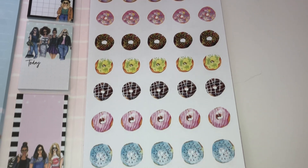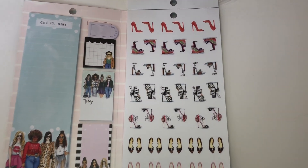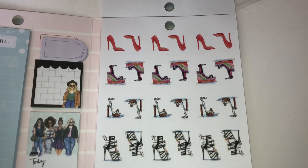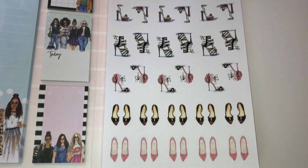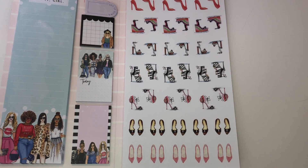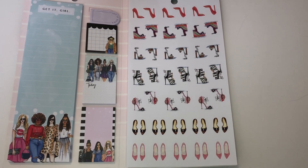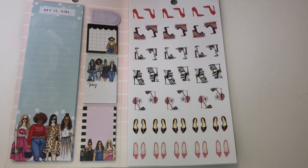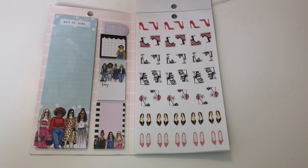Look at all of these shoes! Besides purses, I love shoes — and these are so gorgeous, so fancy. Maybe I should put them in my planner as a day to go shoe shopping — that's what these should be for: time to go shoe shopping! And that was the last page of stickers.